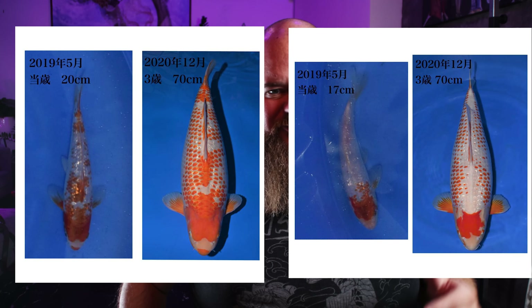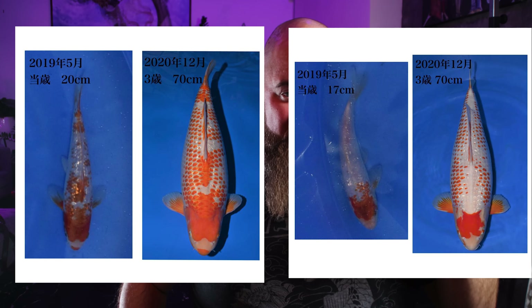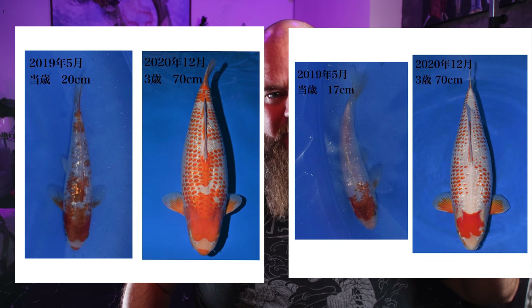Here are a couple more examples showcasing that crazy transformation. Looking at both these ginrin silver-type koi — I call them silver type — over the course of three years they developed a beautiful kanoko pattern throughout the entire body. I also really like this one — it has a yellowish hue, a different kind of color than we see in others, and it has a really striking asagi scalation. The reticulation of each scale is super pronounced, which is awesome.